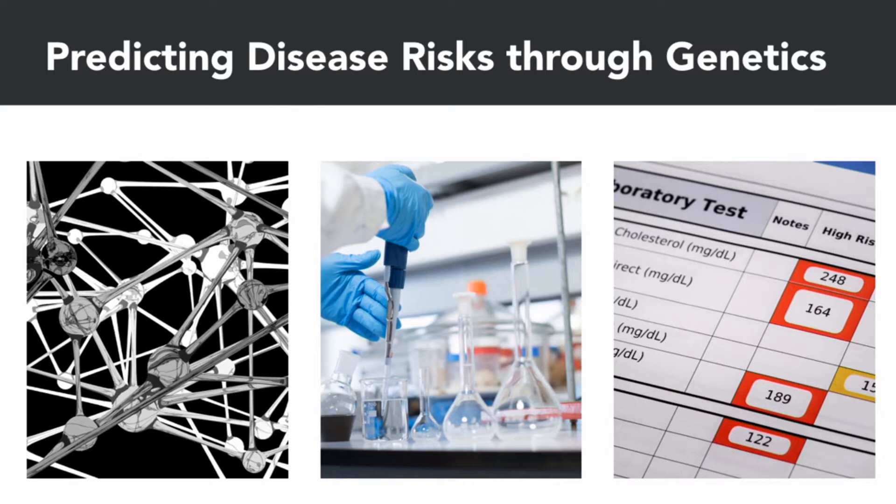The enormous increase in the amount of data available, along with the development of data science, have made it possible to detect many of these polygenic effects. So researchers can actually now say, for instance, that a combination of 400 genes collectively works to predict a particular disease.